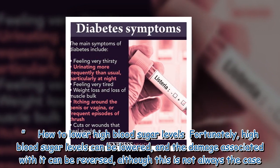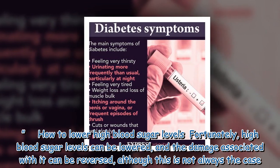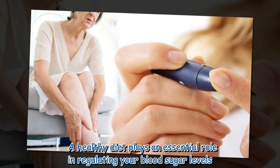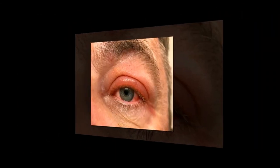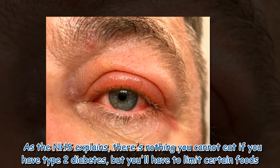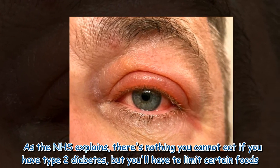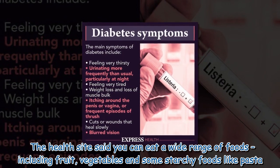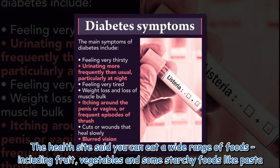Fortunately, high blood sugar levels can be lowered and the damage associated with it can be reversed, although this is not always the case. A healthy diet plays an essential role in regulating your blood sugar levels. As the NHS explains, there's nothing you cannot eat if you have type 2 diabetes, but you'll have to limit certain foods. You can eat a wide range of foods including fruit, vegetables, and some starchy foods like pasta.